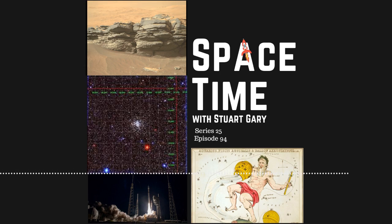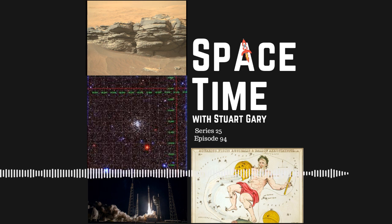Looking to the southeast, you'll see the bright star Achernar. It's the brightest star of the constellation Eridanus the River. Located around 140 light-years away, Achernar has seven times the mass and 3,000 times the luminosity of our Sun. The star rotates so rapidly it's elliptical in shape, with its equatorial diameter being about 56% wider than its polar diameter.